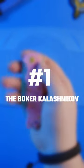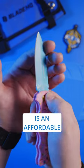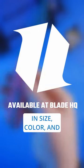And number one, the Boker Kalashnikov. Designed after the AK-74, the Kalashnikov is an affordable automatic that will keep on ticking no matter what you do, and it's available in dozens of variations in size, color, and blade style.